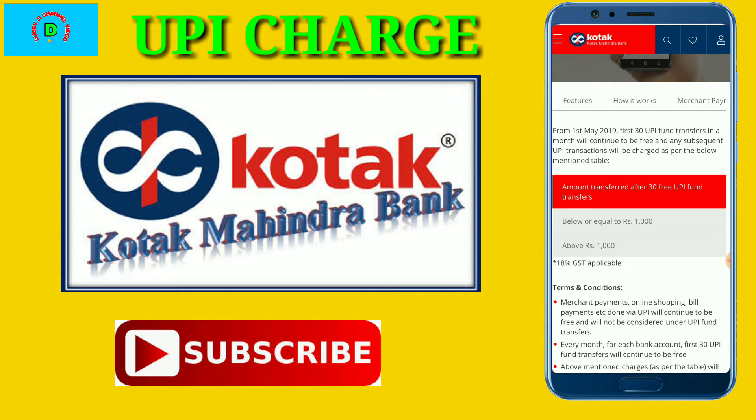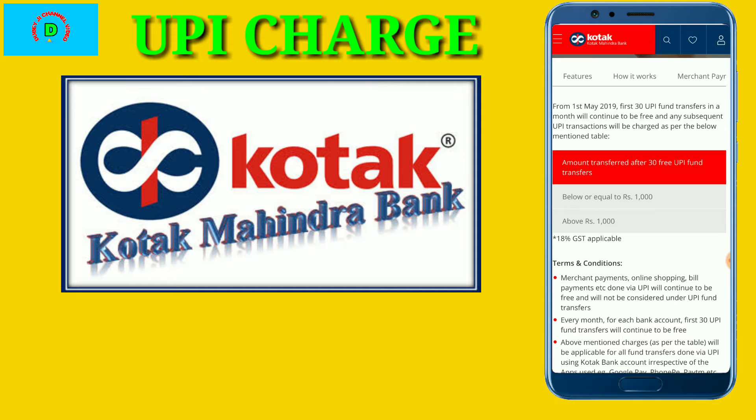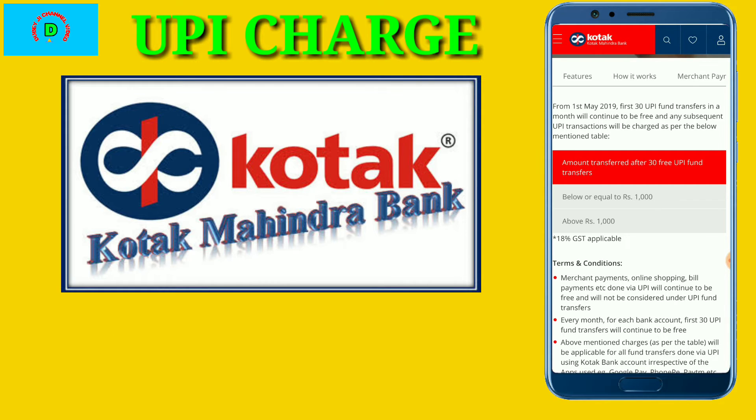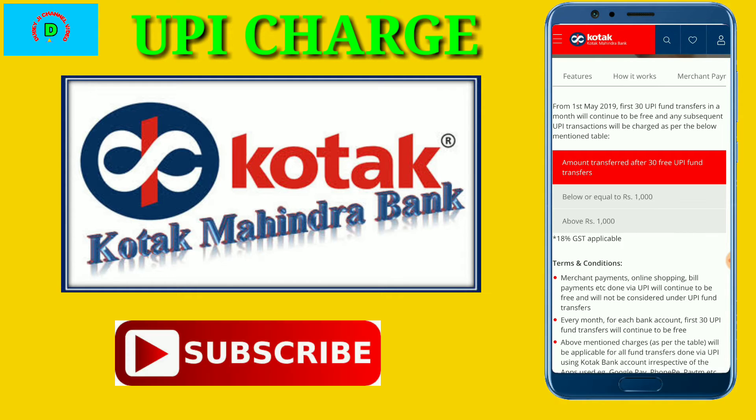If you are using a total bank account, it will be removed from 1 May. Now, this will not be removed from any other bank — it will not be removed from the bank. Only Kotak Mahindra Bank is doing this.